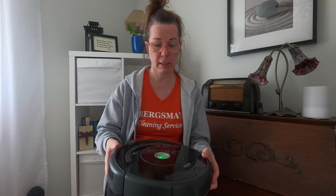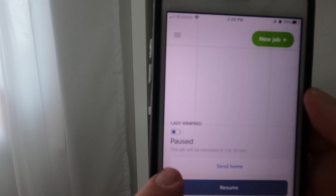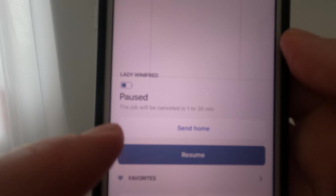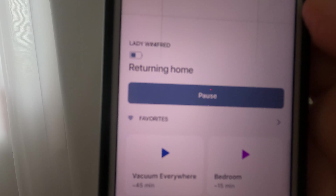I'm going to show you the app so you know what you're up for as far as controlling it and getting alerts. So this is the app. As you can see, it says Lady Winifred. Right now it says 'pause' because I paused her halfway through, and the battery is about halfway. I canceled it within an hour and 30 minutes. You can either resume or send her back home — I'm going to send her home.